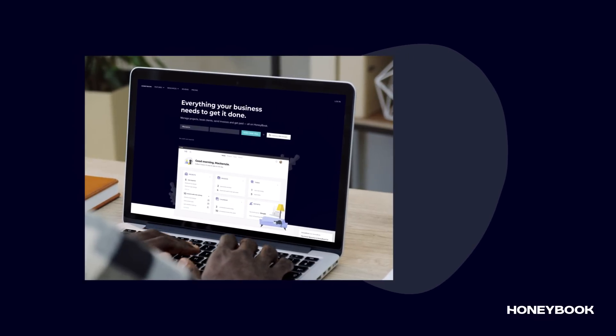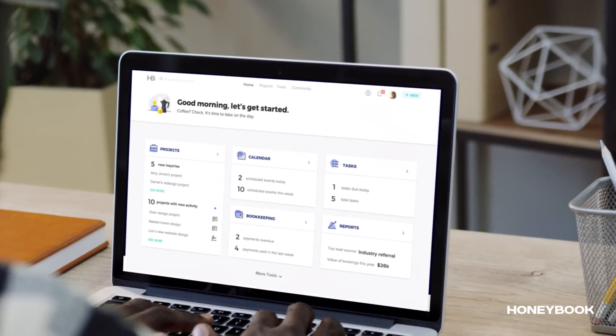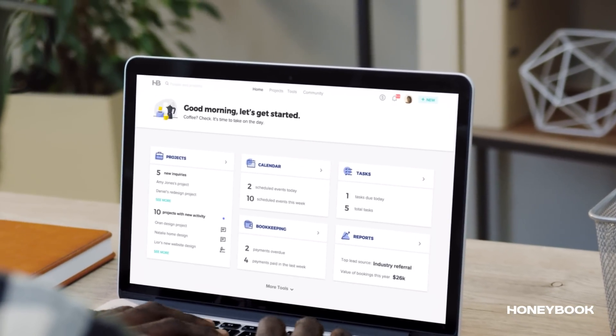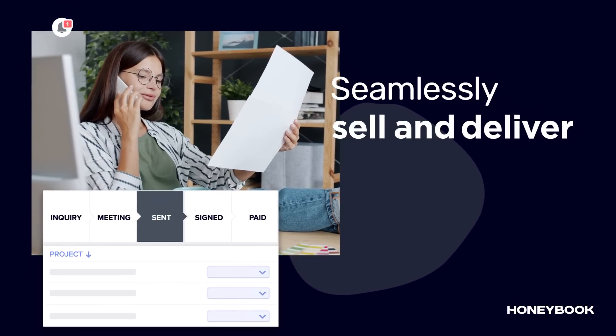It all started when he decided to organize his business his way and streamline his client experience, all in one place with HoneyBook — where independent businesses seamlessly sell and deliver their expertise.